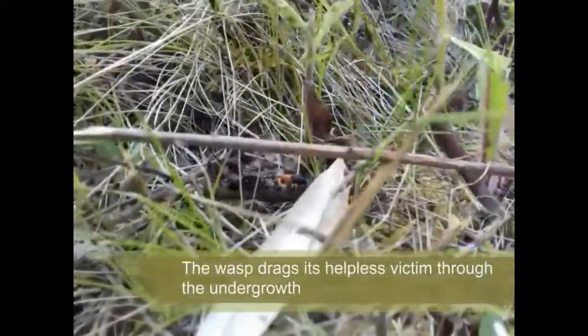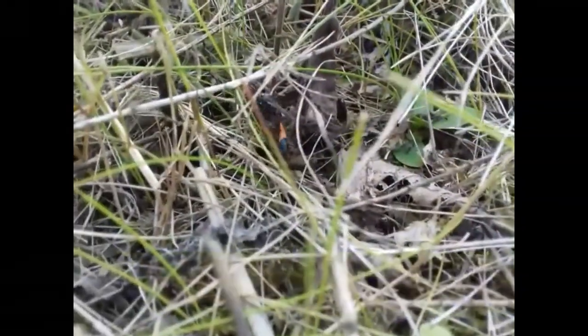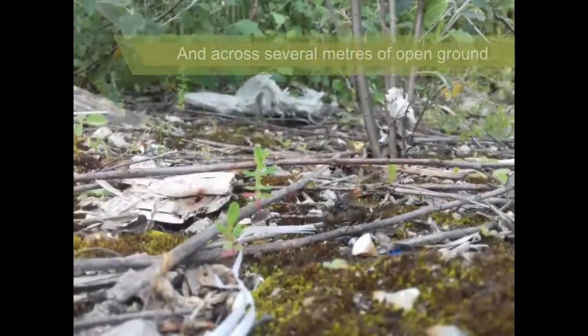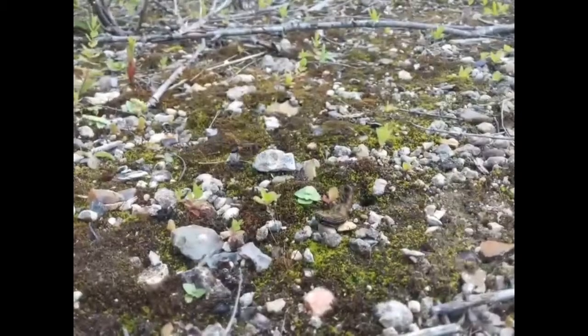Once paralysed, the caterpillar is powerless to do anything as the wasp drags it through the undergrowth, using its long legs and strong mandibles to manoeuvre its helpless prey. This tireless trek continues for several metres until the wasp approaches its hole, dug earlier in soft ground or gravel.